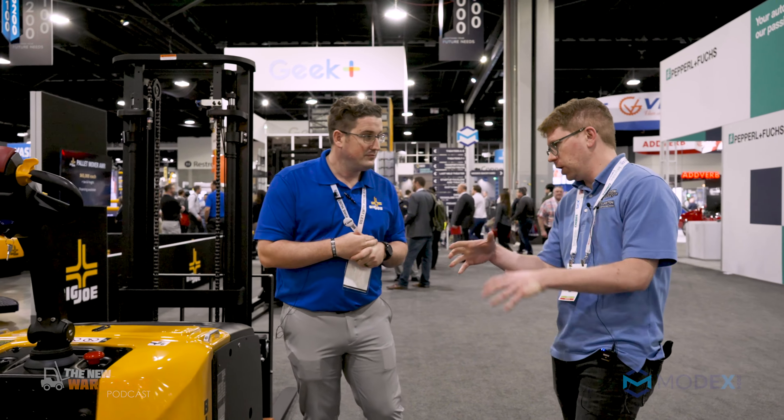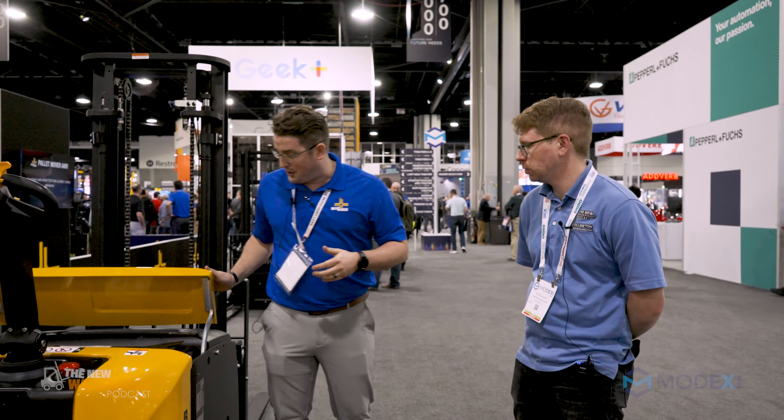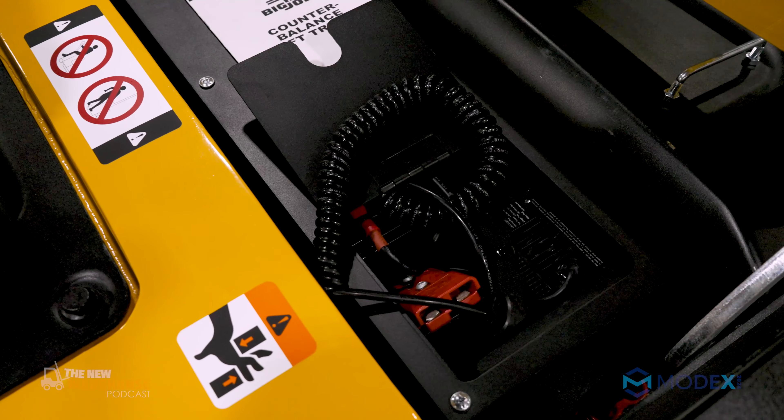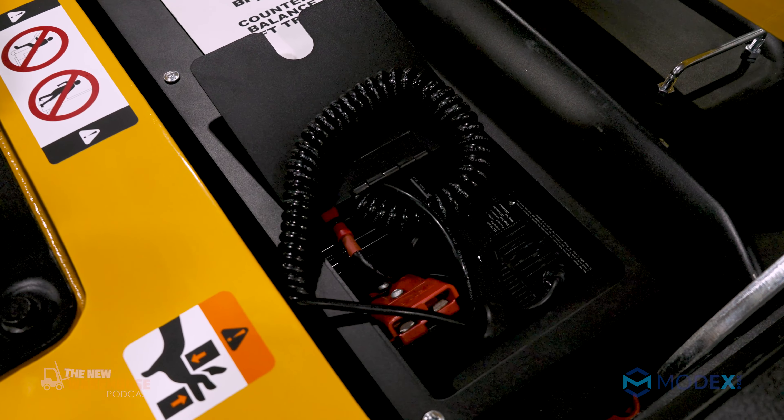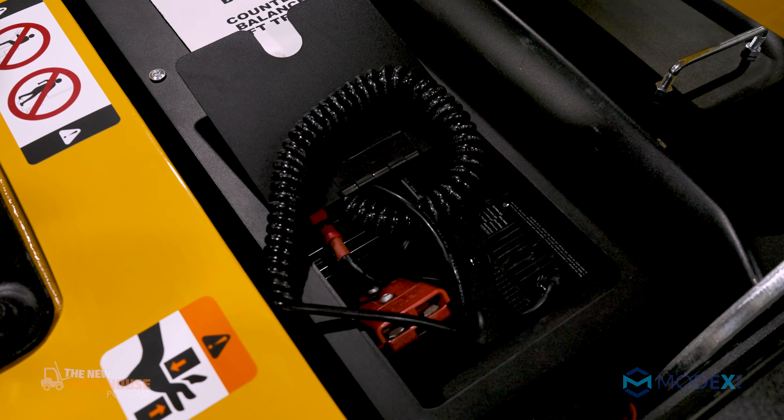For the lithium aspect, this is a simple plug-in. We can actually have this plugged directly into just a 120-volt standard outlet. Or if you have a multi-shift application and need to fast charge, we can fast charge with a secondary charger — very simple. If you have multi shifts, we're able to get through that shift with one battery, we just need to pair it with the correct charger.